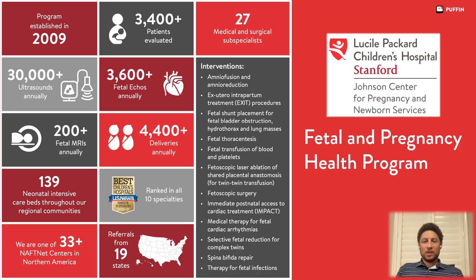The Fetal and Pregnancy Health Program at Stanford Children's Health, or as it's more commonly known, the Fetal Center, was established in 2009. Since that time, over 3,400 expectant mothers have been evaluated through the program, leading to over 30,000 fetal ultrasounds annually, over 3,600 fetal echocardiograms annually, and over 200 fetal MRIs annually.